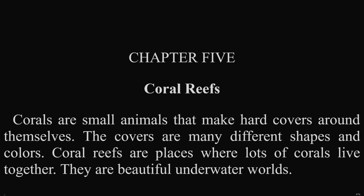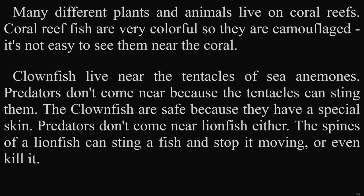Chapter 5: Coral Reefs. Corals are small animals that make hard covers around themselves. The covers are many different shapes and colors. Coral reefs are places where lots of corals live together. They are beautiful underwater worlds. Many different plants and animals live on coral reefs. Coral reefs are very colorful, so animals are camouflaged. It's not easy to see them near their coral.